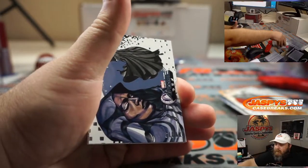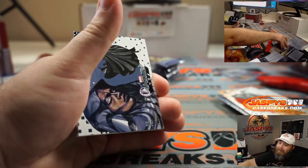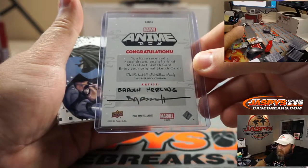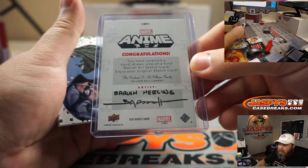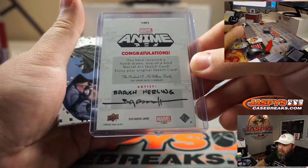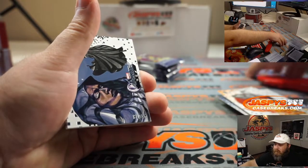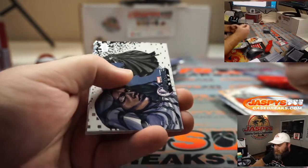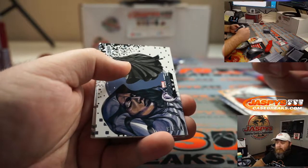Daredevil is worse, Will? That's the one with Ben Affleck, right? It is Baruch — B-A-R-U-S-H, I think either Merling or Hurling. Elektra is bad. Which one's Elektra? By the way, if any of you guys know Teddy — Teddy says Ben Affleck. He calls it Affleck. Ben Affleck. I'm like, no, it's Affleck.